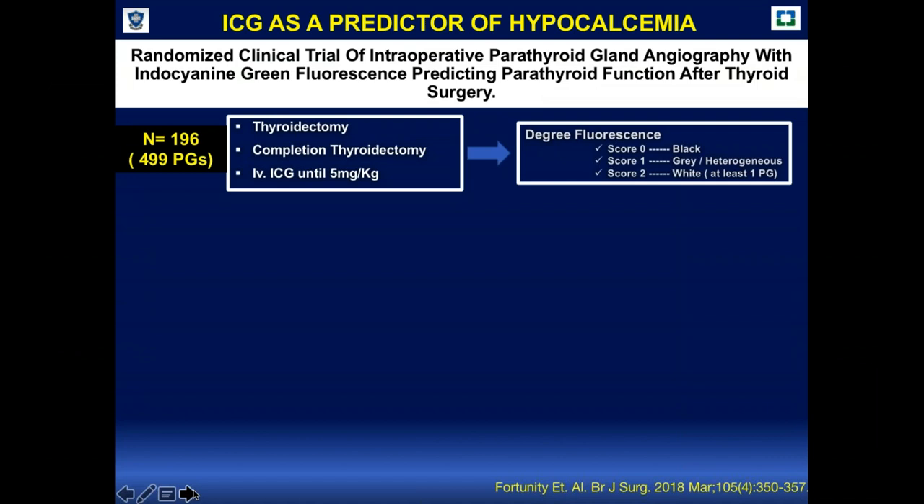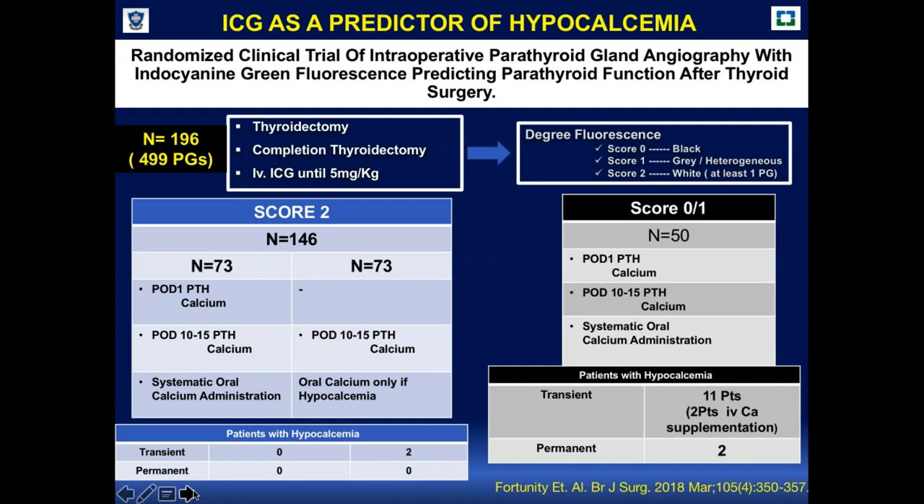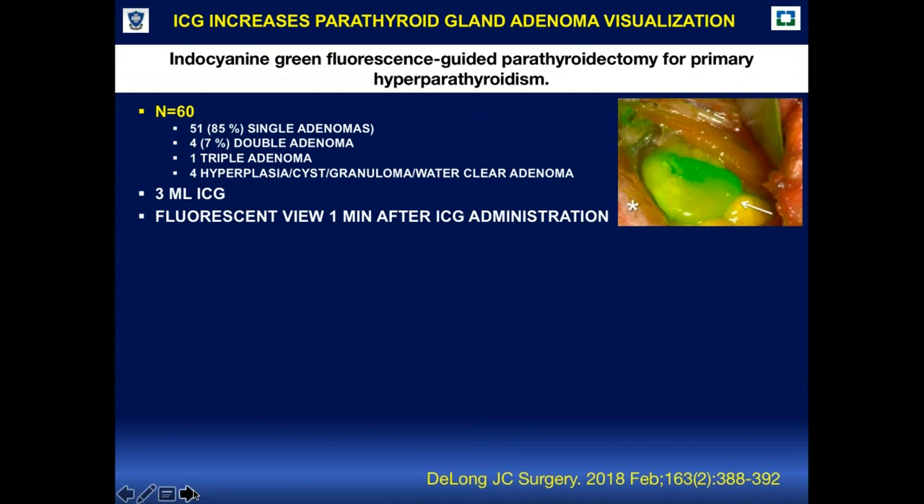The group of Fortuny also analyzed parathyroid gland identification with indocyanine green and scored glands according to perfusion: score 0 for black glands, score 1 for gray, and score 2 for white, well-perfused glands. When the score was 2 — at least one gland well perfused — they found only 2 cases of transient hypocalcemia. When the score was 0 or 1, transient hypocalcemia was higher, with 11 patients requiring calcium supplementation and permanent hypocalcemia in 2 patients.